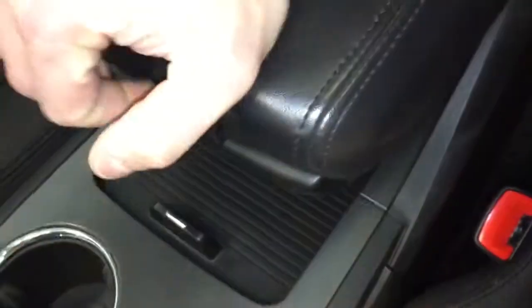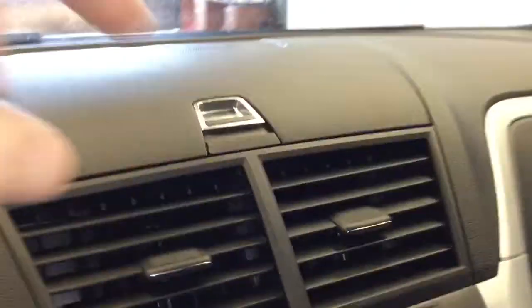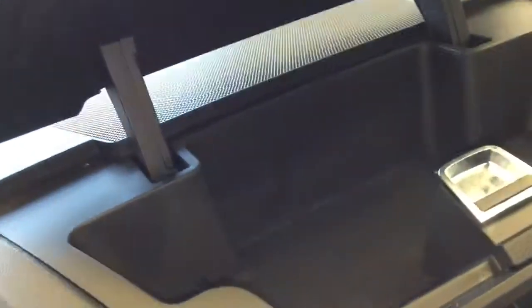Center console with lots of space. You've got a sliding armrest pop-up with a little bit of cargo space in there as well. There is also an auxiliary port right there.